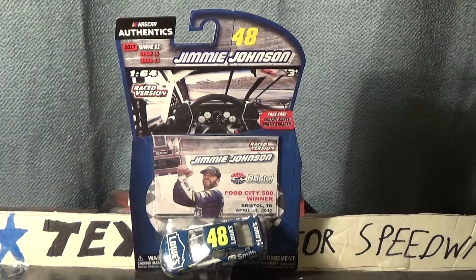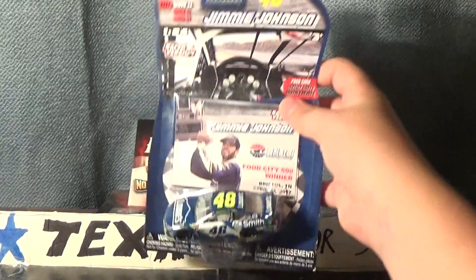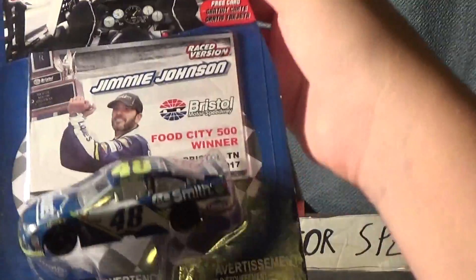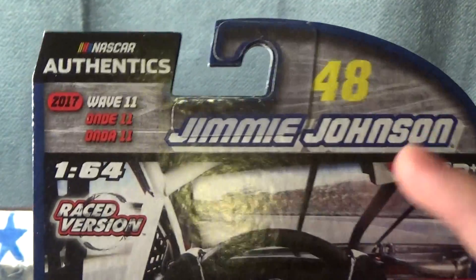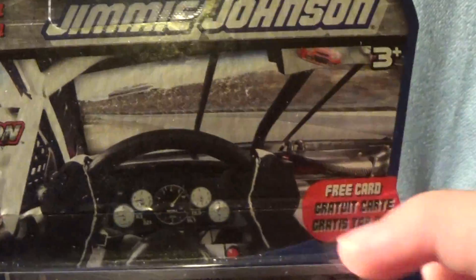It is a race version at Bristol. I can't really see the other side — there might be some tire buildup on the inside, but I'll see whenever I open it up. We got NASCAR Authentics right there, 2017 Wave 11, number 48, Jimmy Johnson, 1:64 scale, race version, with the free race version card.